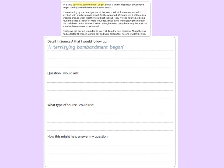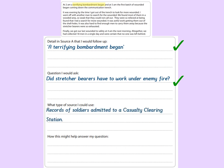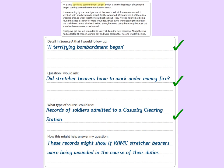So which detail am I going to choose this time? 'A terrifying bombardment began.' Now I'm going to have to be careful here — if the question I would ask does not relate to the work of the stretcher bearers, I'm not going to get a mark. Asking 'Were World War One battles dangerous?' wouldn't get a mark — that's not about the work of the stretcher bearers. But: 'Did stretcher bearers have to work under enemy fire?' — that's definitely about the work of the stretcher bearers, so I get a mark for that and for the first section too. Type of source I could use: records of soldiers admitted to a casualty clearing station. That might not seem obviously about stretcher bearers, so I'm going to have to explain why. These records might show if Royal Army Medical Corps stretcher bearers were being wounded in the course of their duties, and that would certainly answer my question about whether stretcher bearers had to work under enemy fire. If they did, then it makes sense that lots of them would get wounded — and from my own knowledge, they were very brave men.